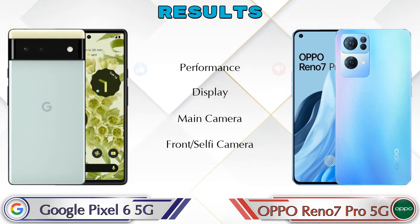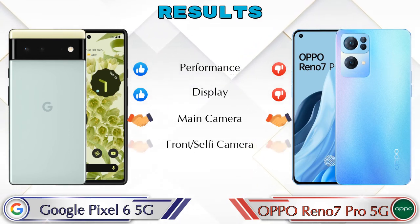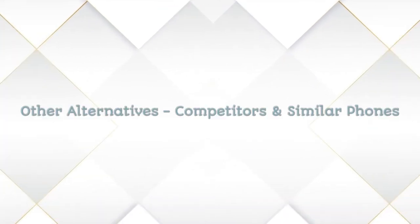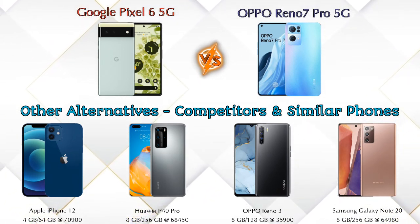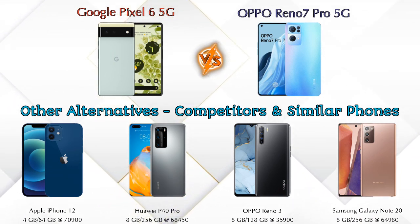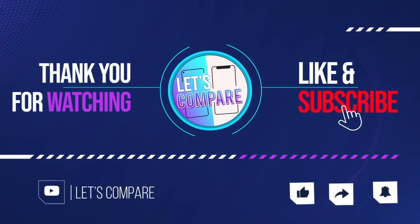Finally, talking about results: in performance Pixel 6 5G is ahead; in display Pixel 6 5G is ahead; in main camera both phones are the same; in front selfie camera both phones are the same. For other competitors at the same price: Apple iPhone 12, Huawei P40 Pro, OPPO Reno 3, and Samsung Galaxy Note 20 — details about all these competitor phones are available in the description. If you like our video, please like and subscribe. Thanks for watching.